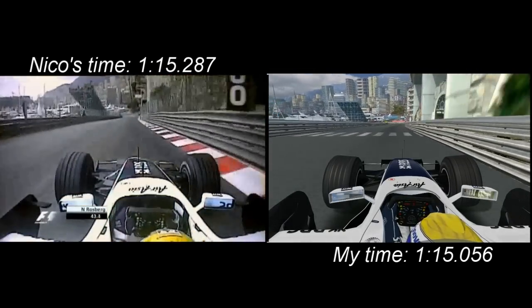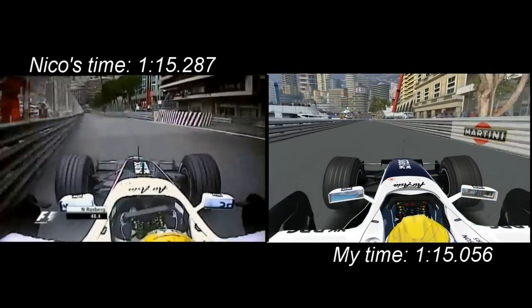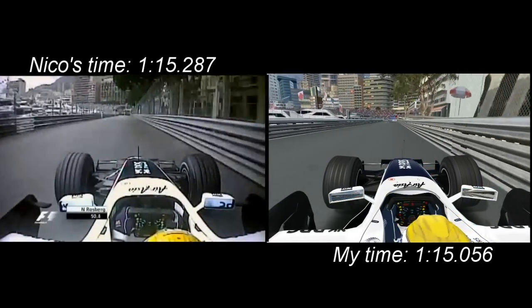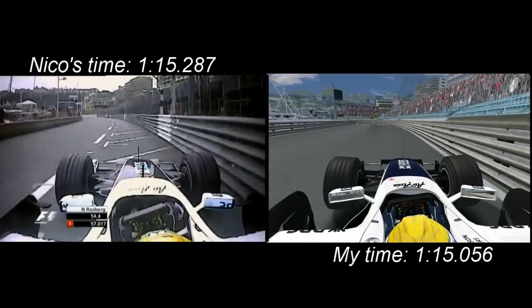Here you go into the harbour chicane — very, very tight. It's important to get the curb right there, because if you take too much it kicks you off, and if you don't take enough you're going to be too slow. Ooh, that was a bit of oversteer there — lost a bit of time.